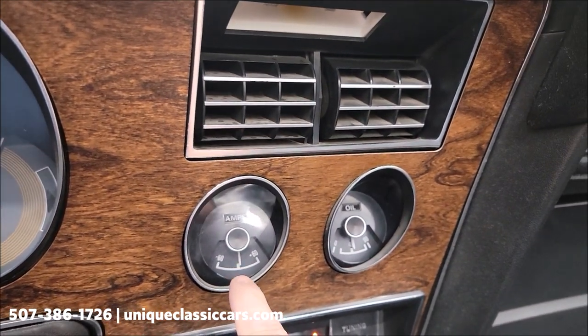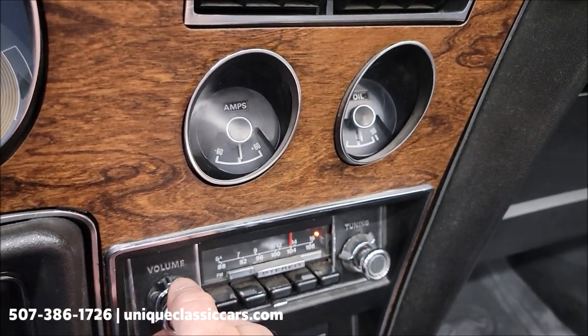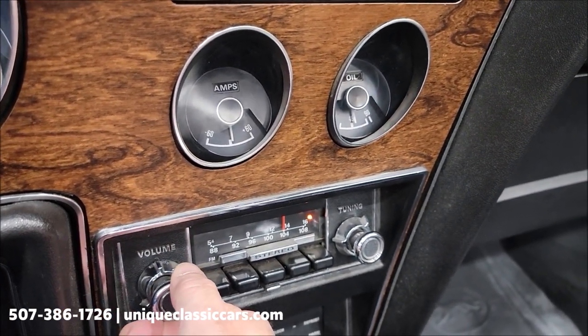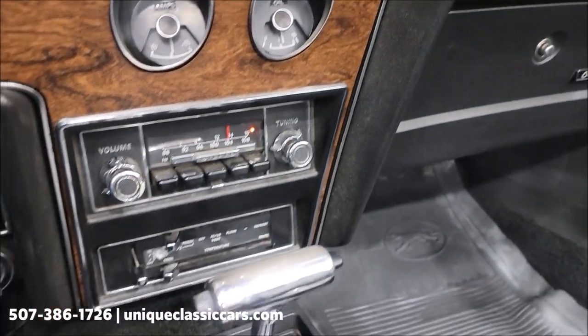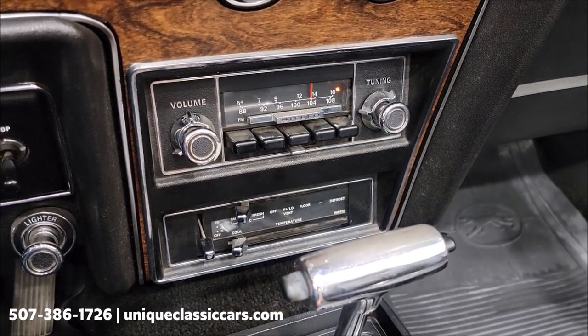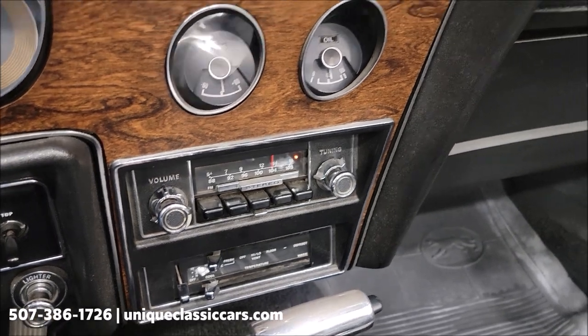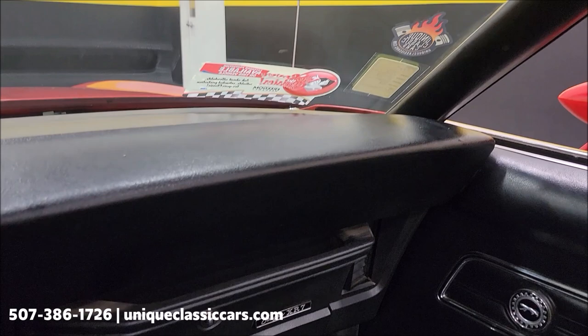The gauges — amp meter and oil pressure — both appear to be working fine. The radio works great, and again the booster/equalizer is in the glove box. AC controls as well as heat — AC blows cold, wipers work.